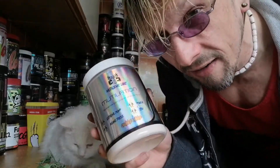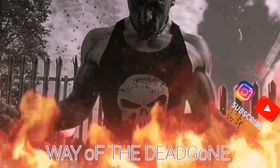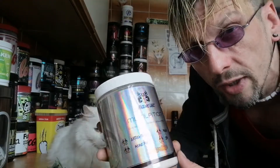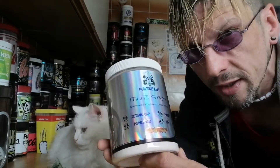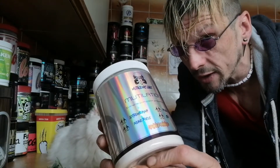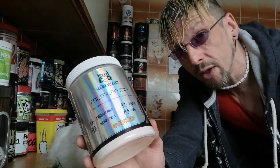Alright, welcome back to another one. Today we're going to get mutilated. So today we've got Mutilation by Mutagenic Labs. I can't really say much about Mutagenic Labs because I don't know much about them. But what I do know is they've got some good looking bodybuilding products and a pump product they just brought out too. So they've got some interesting looking stuff and quite a well thought out formula by the looks of it. Let's get right into it.